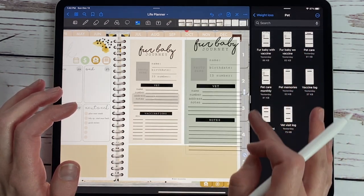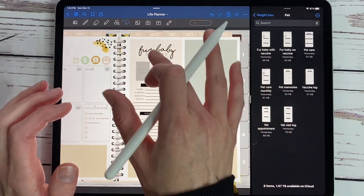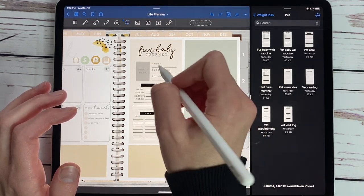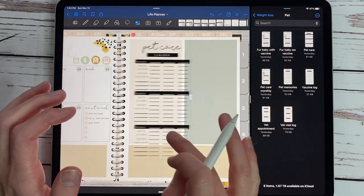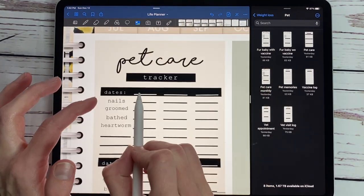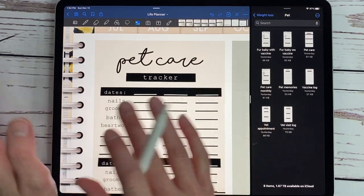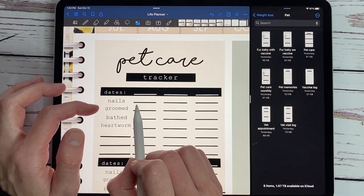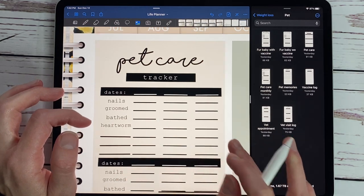We also have another widget that just has notes at the bottom, plus one to help you list all of your vaccines. So we have the pet care tracker — you have dates you can add in, and I love that it's blank because different people have their pets' nails trimmed at different times. This allows you to put in the exact date it was done — three months apart, six months, whatever — and just put the date that you had it done.